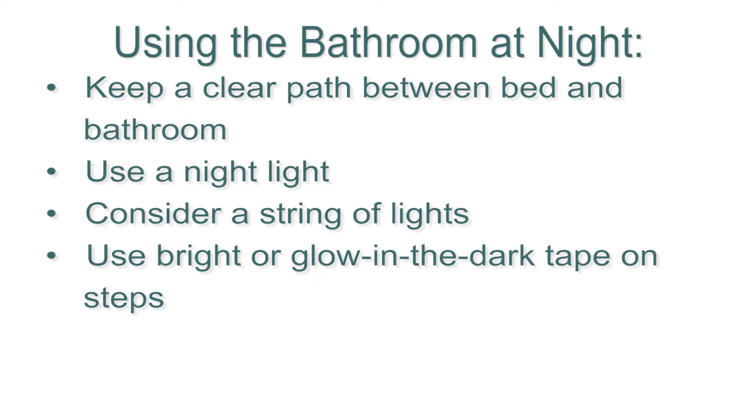Also, if you're one of the many folks who regularly visit the bathroom during the night, consider these tips. Make sure the path between your bed and bathroom is short and free of tripping hazards. Install a nightlight in the bathroom. You can even install a string of lights along the wall to help you see at night — make sure it's out of the way of your walking path, of course.